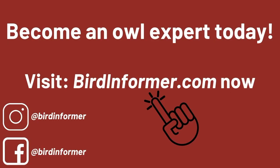Become an owl expert today. Visit birdinformer.com now and follow us on Instagram and Facebook at birdinformer.